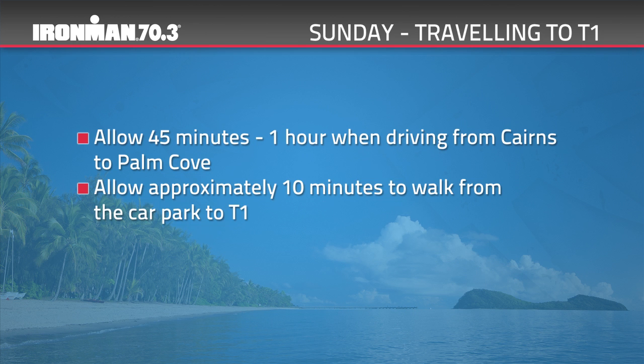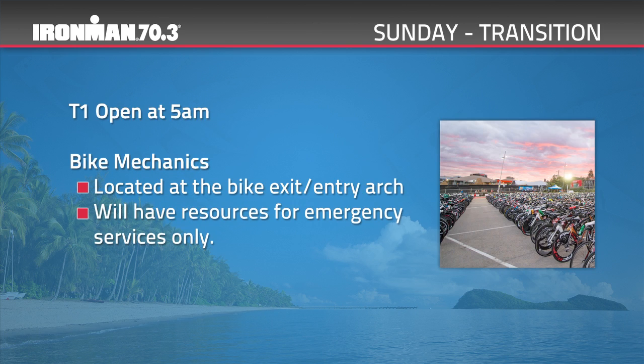We anticipate a high volume of traffic travelling to Palm Cove on Sunday morning, so competitors should allow adequate time to park. If travelling from Cairns, we suggest allowing 45 minutes to 1 hour. Walking from the parking area to transition will take approximately 10 minutes. Transition opens at 5am. Bike mechanics will be located at the bike exit/entry arch for emergency services only. Following the start of individual waves at 6.35am, only team cyclists will be allowed within the T1 area.